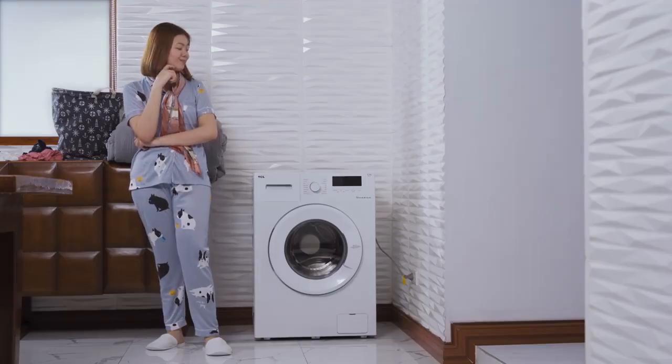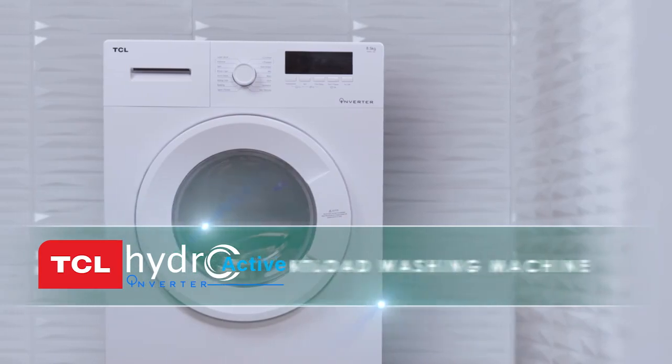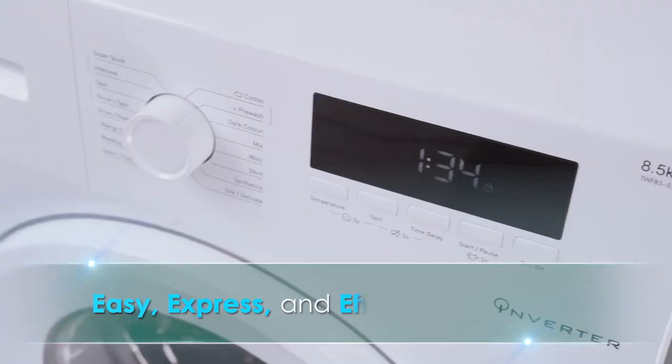Wash your worries away with TCL's fully automatic front-load washing machines — easy, express, and efficient operation. Let's see why!